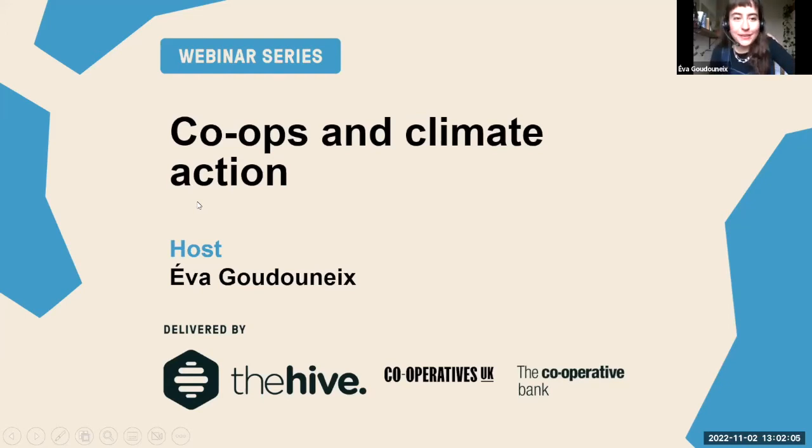I think we can start this webinar. Hi everyone, welcome to this webinar on co-ops and climate action. My name is Eva and I work for Repowering London. I will tell you a bit more about that later, but today I'm also hosting and facilitating this webinar. This webinar is brought to you by The Hive, which is a business support program for co-ops, delivered in collaboration between Cooperatives UK and The Cooperative Bank.